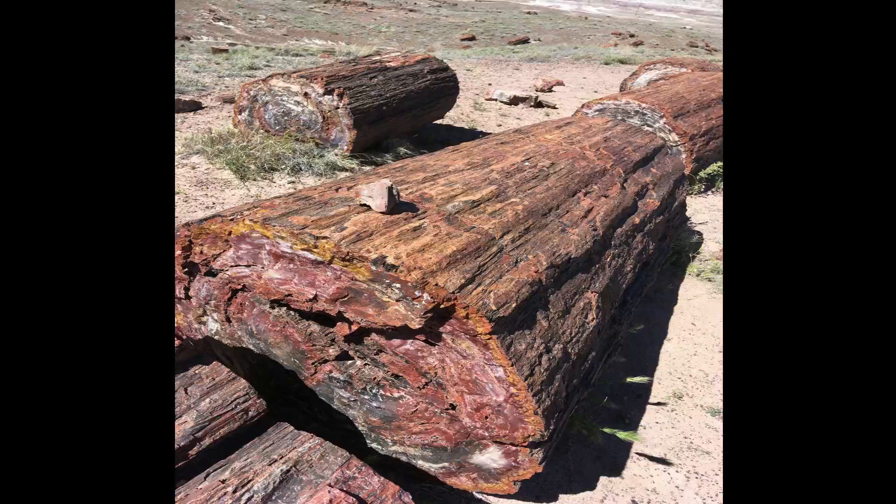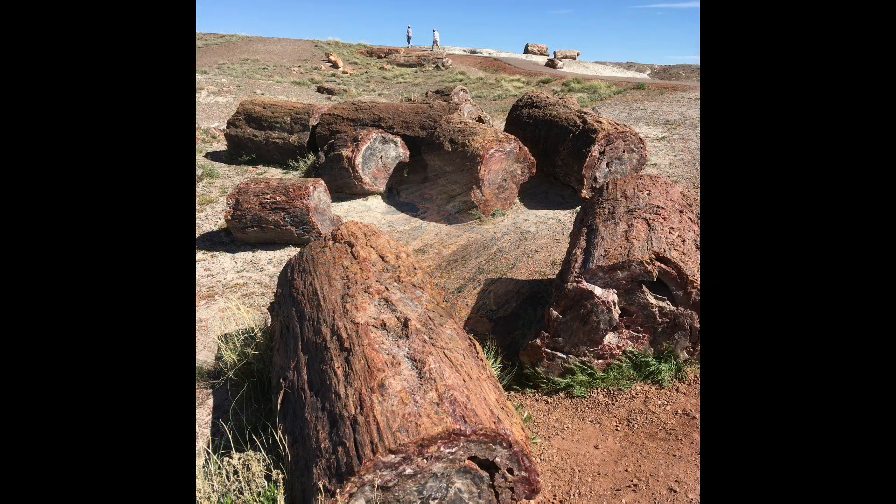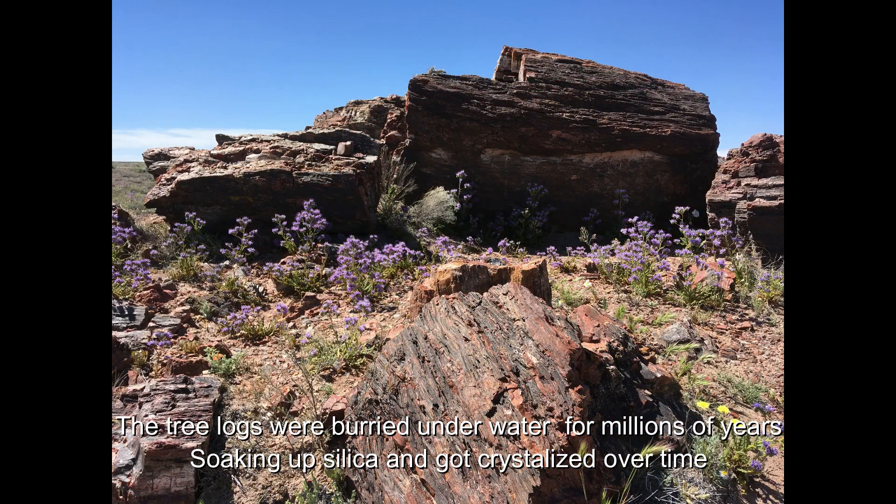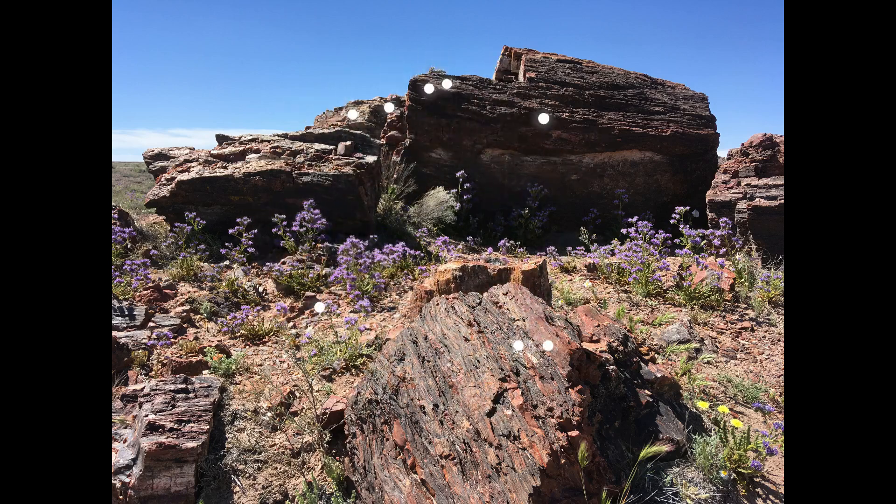As trees died or were knocked down by wind or water, many were carried downstream and buried by layers of sediment. The logs soaked up groundwater and silica from volcanic ash, and over time crystallized into quartz. Different minerals created the rainbow of colors seen in many pieces.